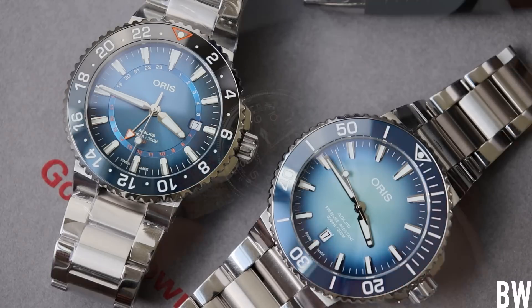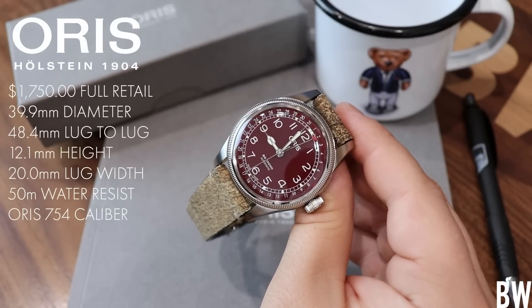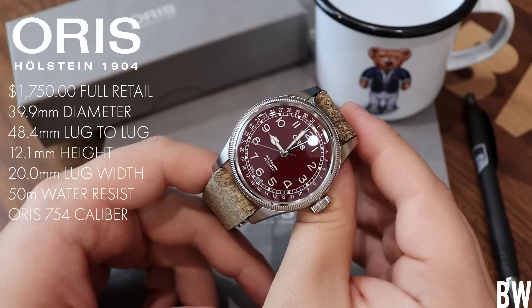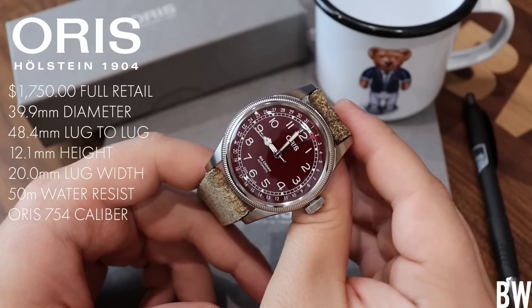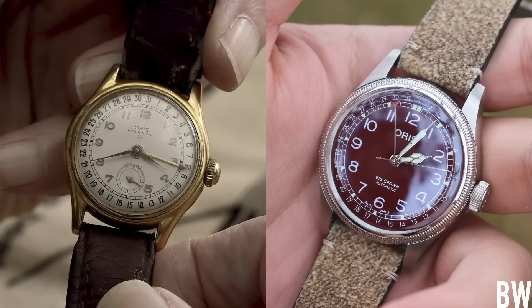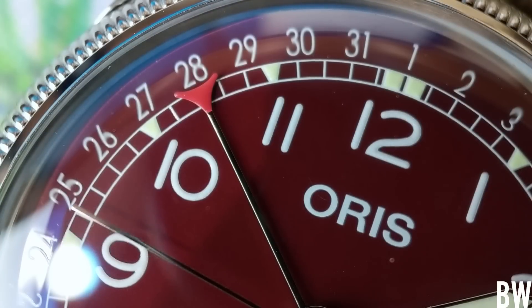Let's focus on this exact version. The original Big Crown Pointer Date debuted in 1938 — pre-World War II. I'll drop in a picture so we can look at the similarities in design language and really how little this watch has changed over all those decades. You can see the enlarged crown at the three o'clock position, hence the name Big Crown. The pointer date complication was originally patented in 1915. We have a balanced dial with no date aperture breaking the symmetry, with a red tip on the pointer date hand.